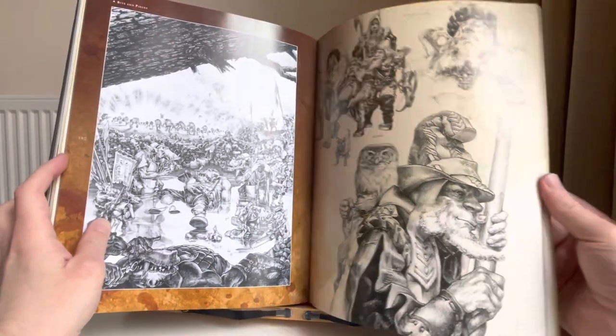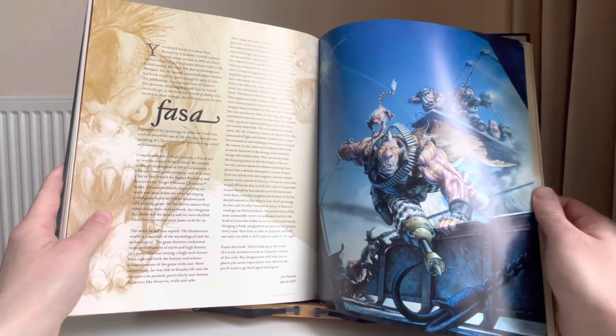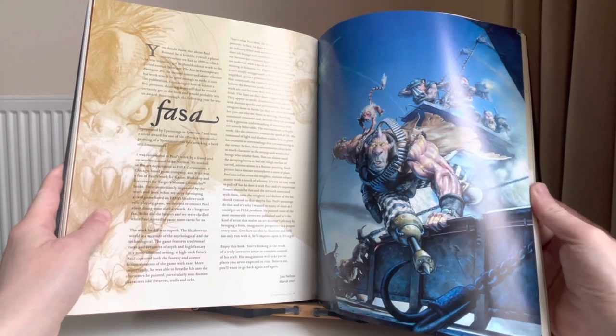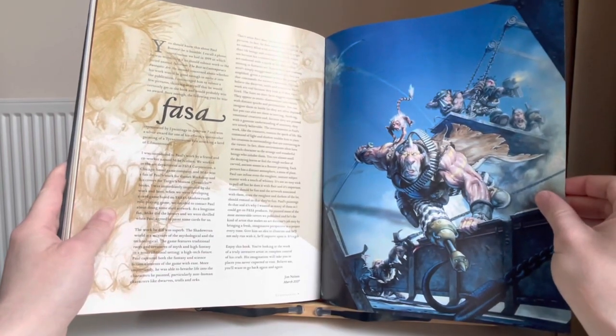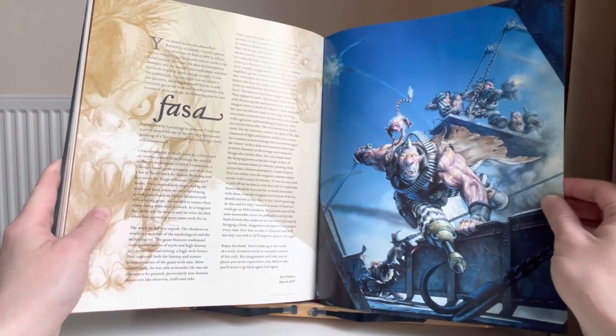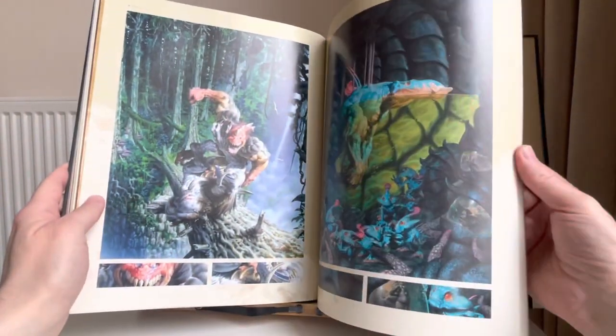This must be Warhammer Fantasy Roleplay, something which I've never really been into for the reasons described. I'm not even sure what this is — Fassa? Not sure what that is. It looks like some kind of dwarves, trolls, and goblins in a sci-fi setting — not really familiar with it.